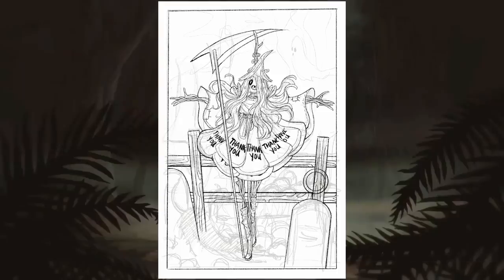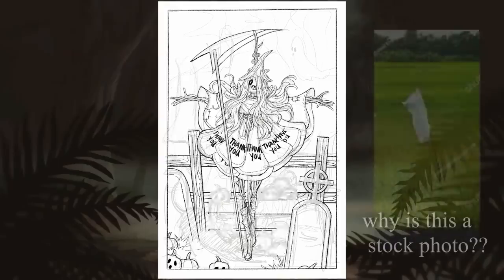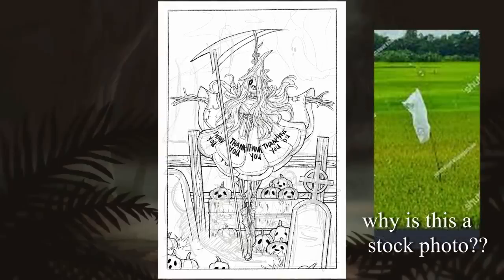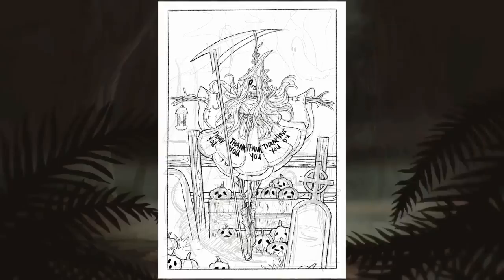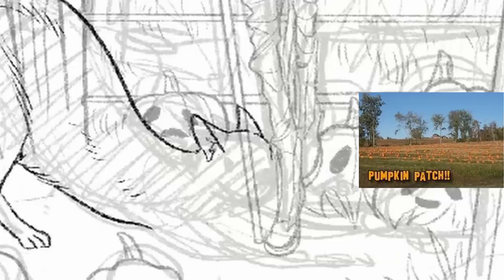Admittedly, there isn't a ton of deep or profound character design happening here — and that might be the understatement of the century. I just wrapped some Walmart bags around a stick and I'm calling it a character, but I just thought this would be really fun and kind of stupid. I guarantee someone in the town where I live has probably made a scarecrow that looks something like this, so this is an homage to them. Fun fact: I live like a mile away from a pumpkin patch, and that's kind of cool in the fall.